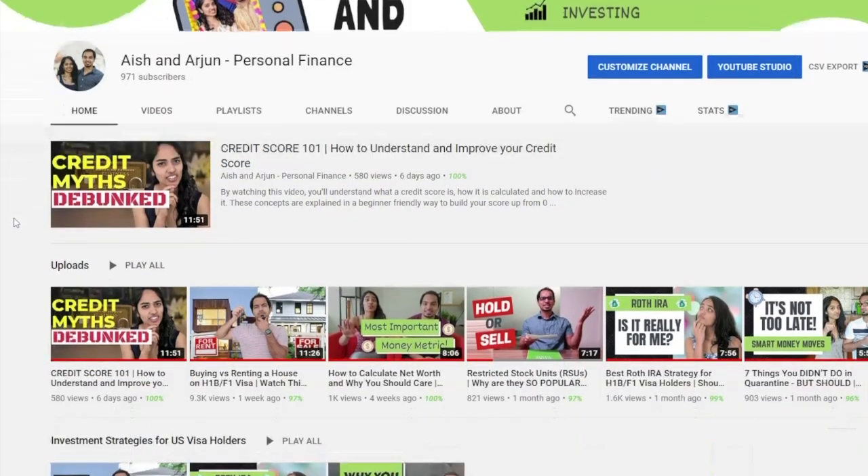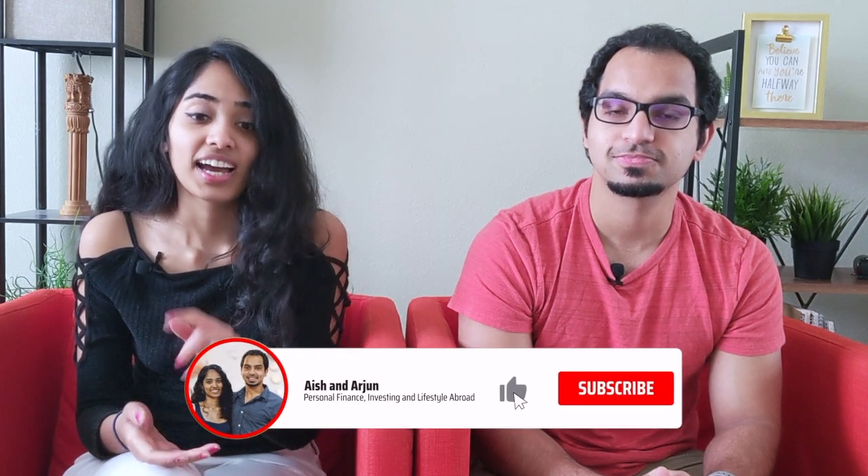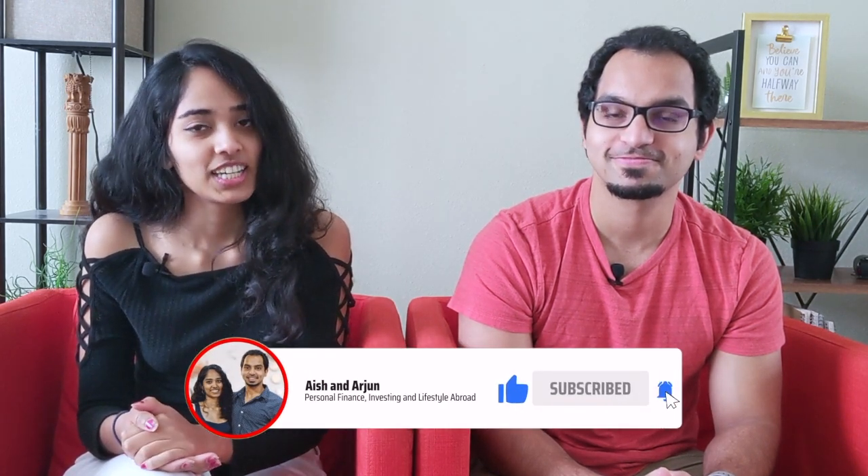We try to share tips, experiences, and knowledge to help make smart money choices. So if that's something that interests you, consider clicking the red subscribe button and the notification bell next to it so that you get notified every time we release a new video.